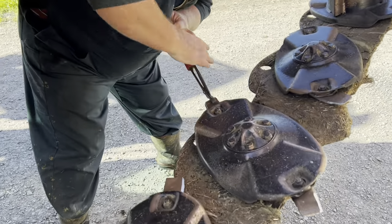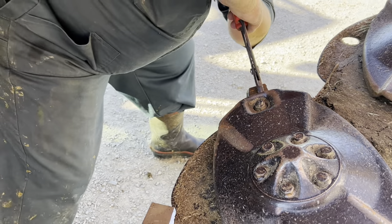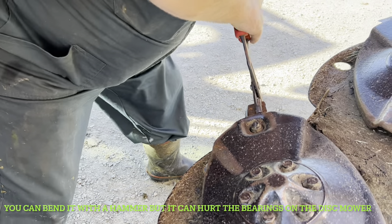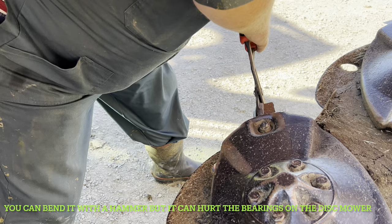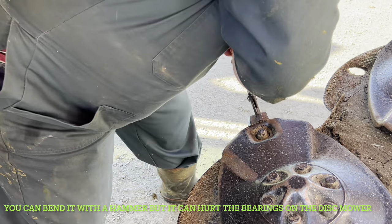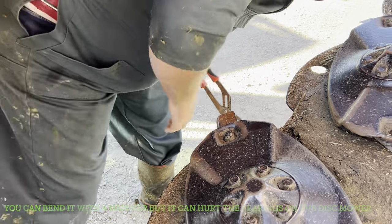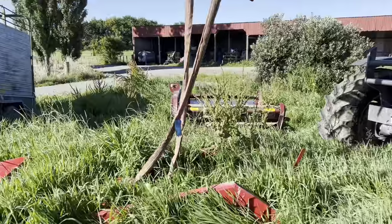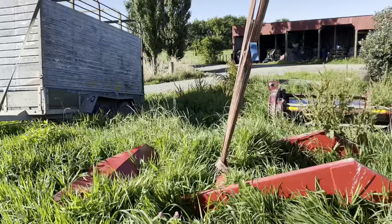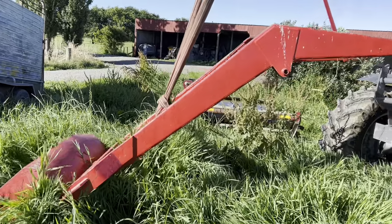Dad's going to straighten some of the blades — nice to hit a big stone, it gets the blade up and he's bending it back down. I'm going to shift the little Fergie's bucket because he's selling it at the moment. Apparently someone's going to come look at it soon, so we don't run it over.